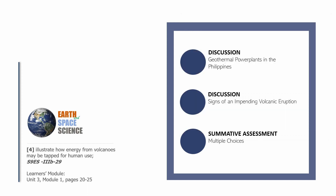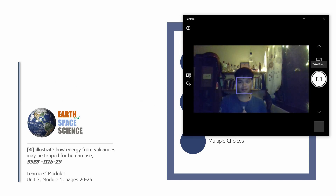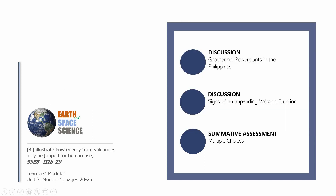Now we'll continue by mentioning some geothermal power plants in the Philippines, then we'll be discussing the signs of an impending volcanic eruption to wrap up our module on volcanoes. We'll finish off with the summative assessment comprised of multiple choice questions. Keep your science notebook ready with your pen. If you want a reading material, open your learner's module on Module 1, pages 22 to 25.